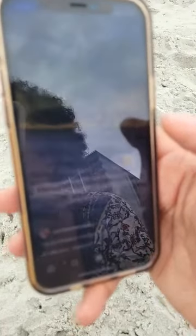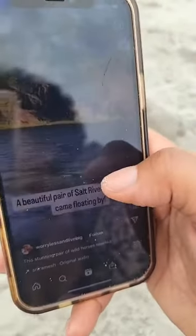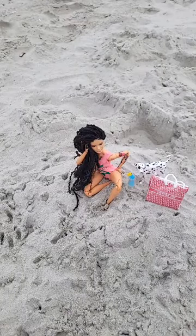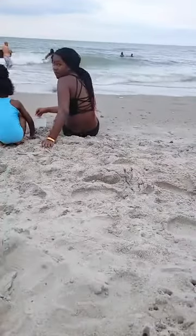It's just water, it's just water. Wow, the waves have almost made it to us — look! My daughter came right back — she was like, 'Oh hell no.'